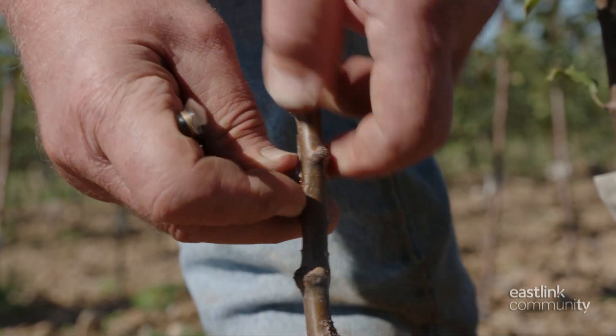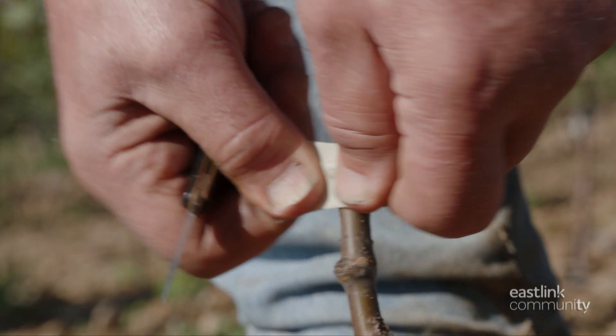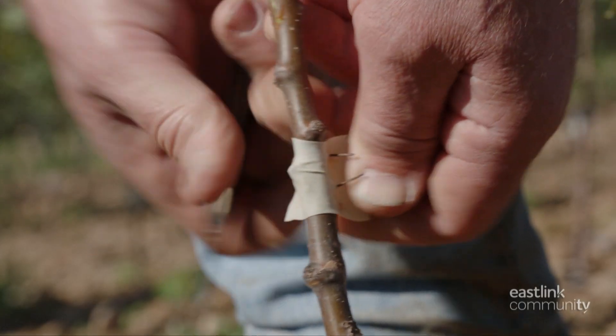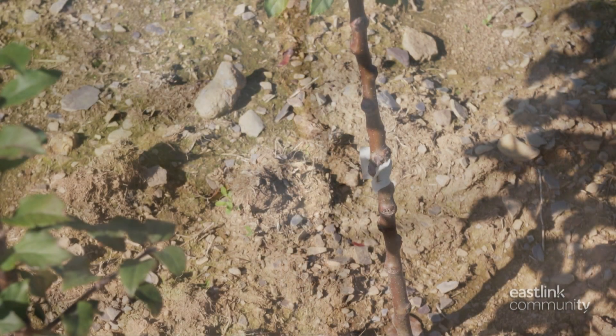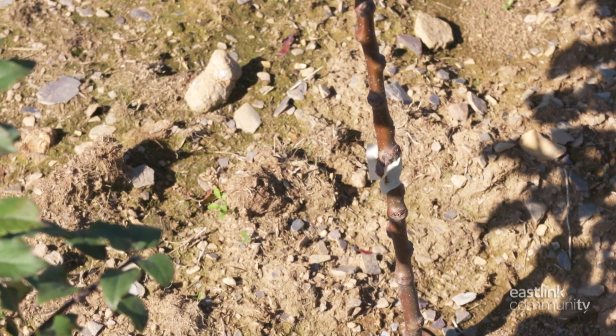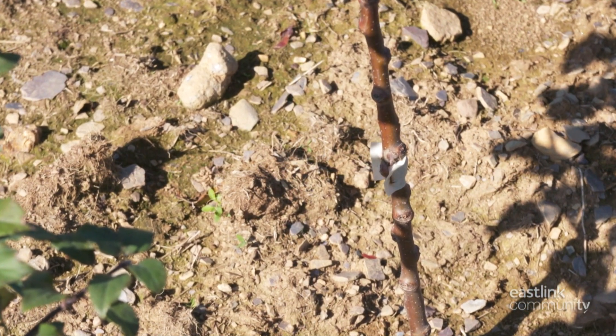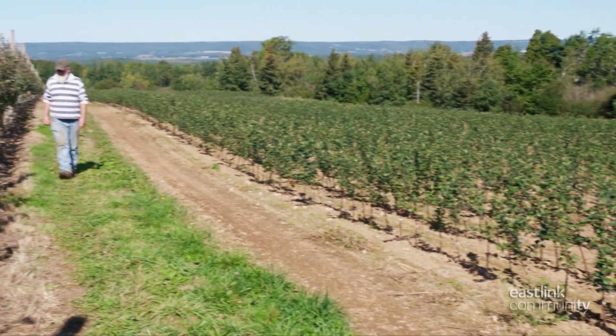A bud is sliced off an older apple tree. This apple tree bud is tucked inside the bark on the stem, and elastic holds them together, with the surface of the bud touching the surface of the stem. The two will grow tightly together into an apple tree. This process of getting the bud of one tree to grow on rootstock is called grafting.